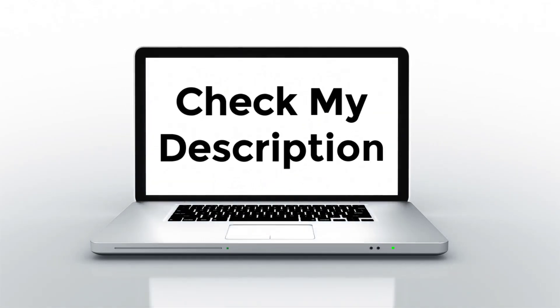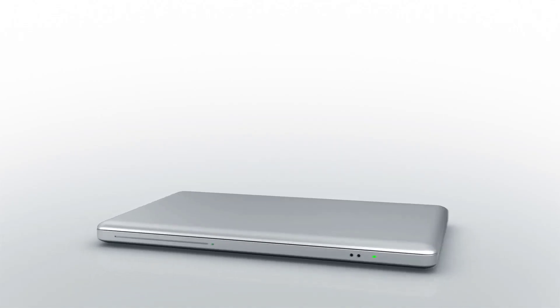If you want to know about the price and other information, please remember to check my description. So without further delay, let's jump into the video.